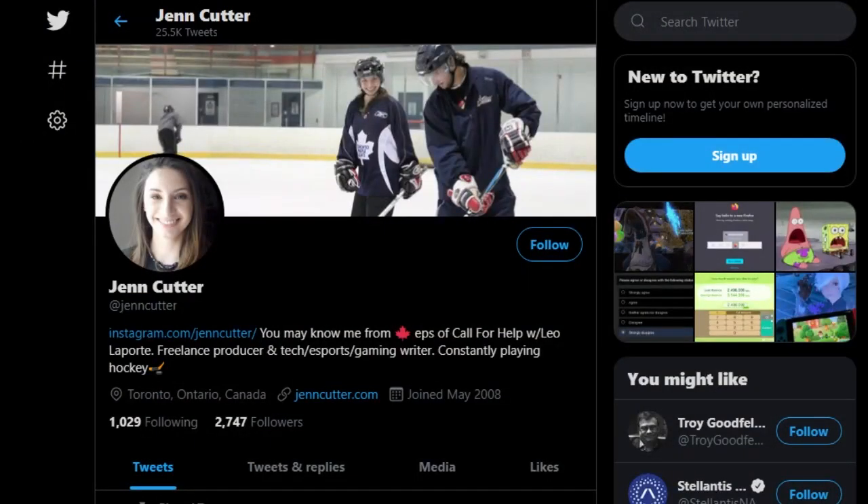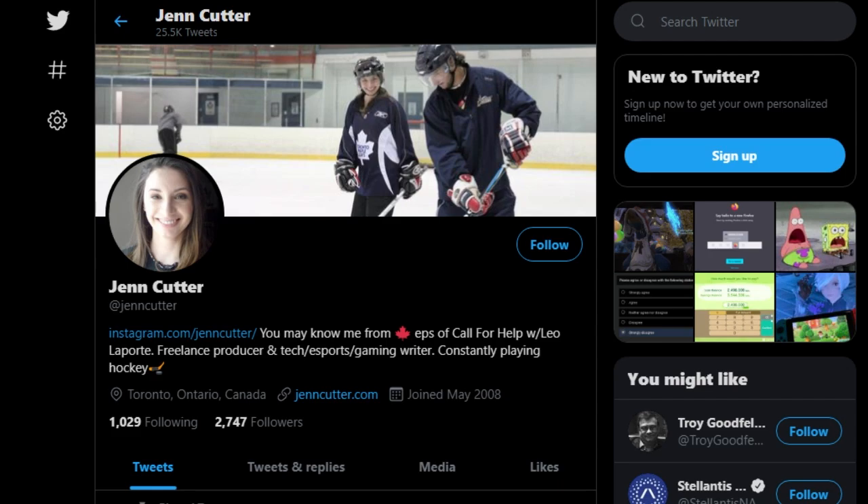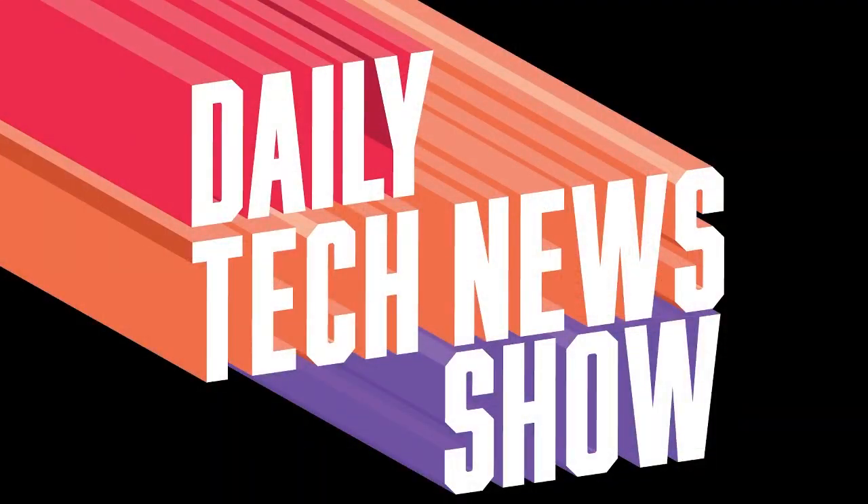Thanks to Jen Cutter for being on the show today. Jen mentioned she recently took up kayaking, and for everything about her yelling about games, find her on Twitter at @JenCutter — Jen with two N's. DTNS is live Monday through Friday at 4:30 p.m. Eastern, 20:30 UTC. Find out more at dailytechnewshow.com/live. They'll be back tomorrow with Scott Johnson. This show is part of the Frog Pants Network — get more at frogpants.com.